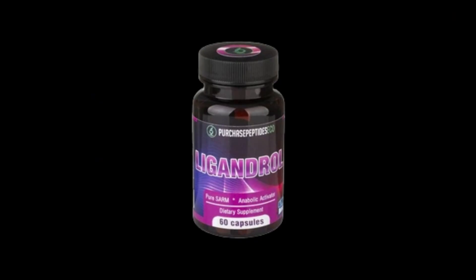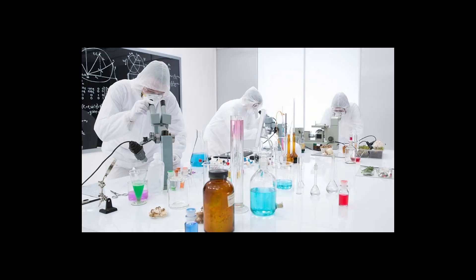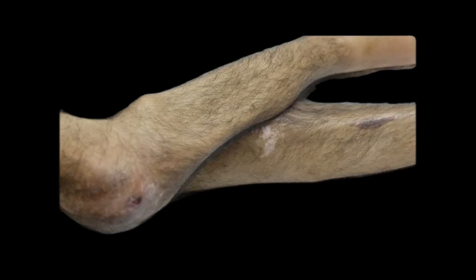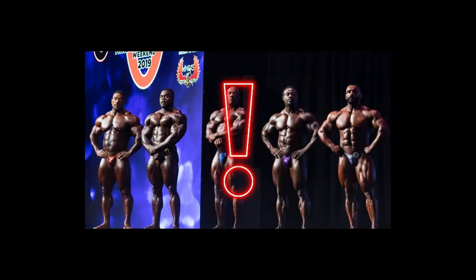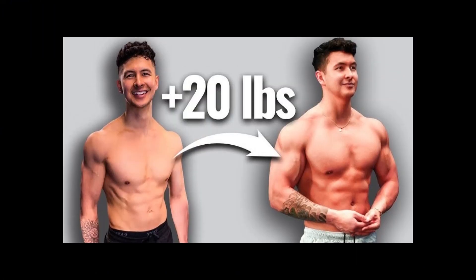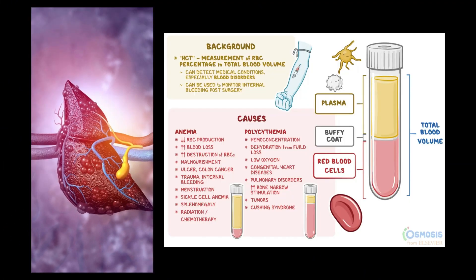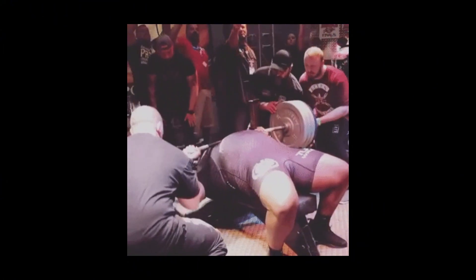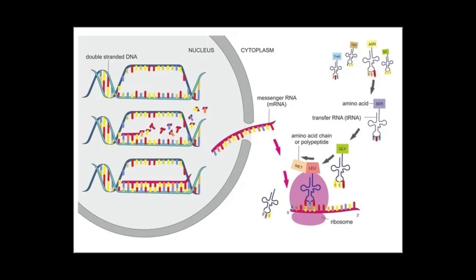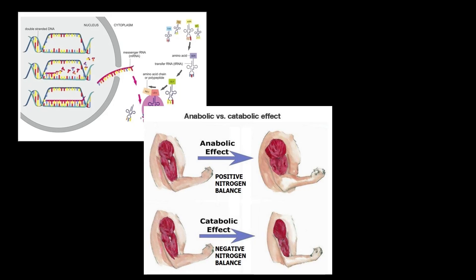Ligandrol, the strength amplifier. LGD4033 was developed by Ligand Pharmaceuticals as a potential treatment for muscle wasting, osteoporosis, and age-related muscle loss. It quickly gained attention in the fitness community for its ability to promote rapid lean mass gains at very low doses. In clinical trials, healthy men gained around 3 pounds of lean mass in just 3 weeks, without significant adverse effects on liver enzymes, hematocrit, or heart function. LGD works by binding selectively to androgen receptors in skeletal muscle, increasing protein synthesis, nitrogen retention, and overall muscle fullness.